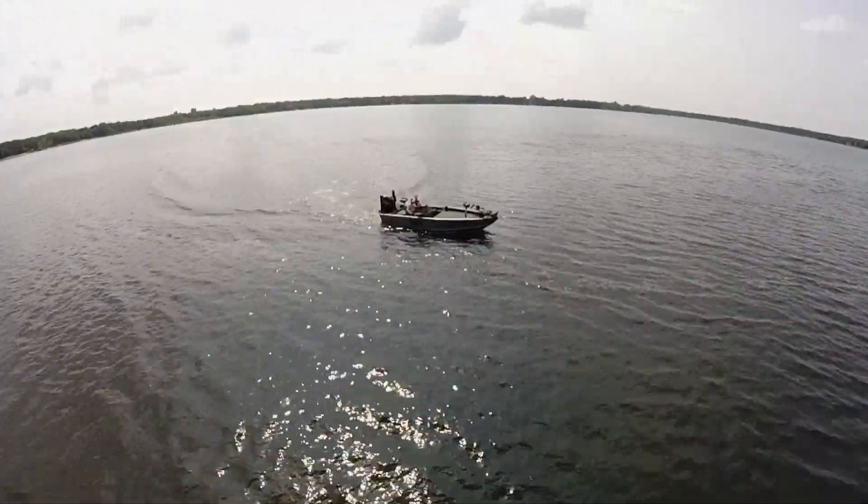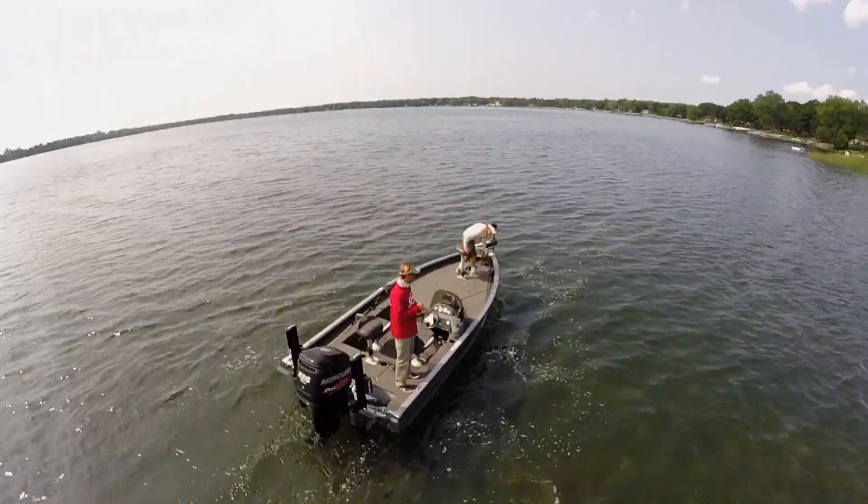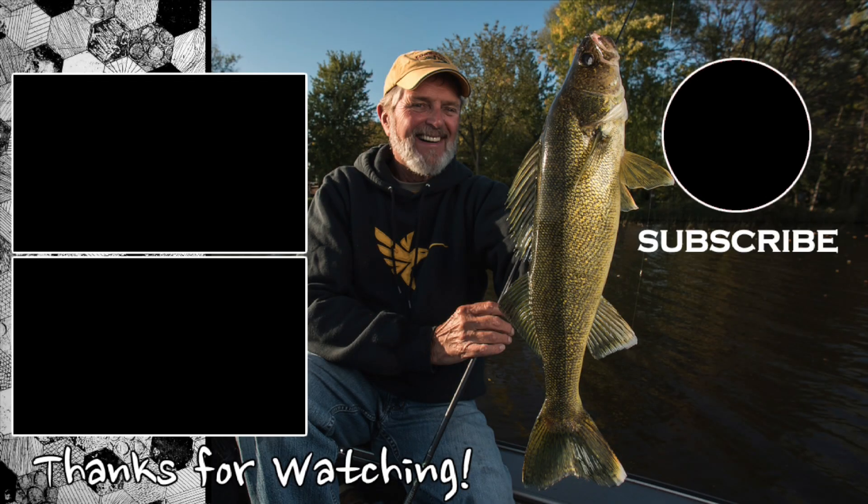A lot of times the fish could be really keyed in on a specific type of weed or weed edge. When you look at our northern natural lakes where we have a lot of weed beds, they are the heartbeat — the giant food shelves that support so many different fish species in all of our other lakes.